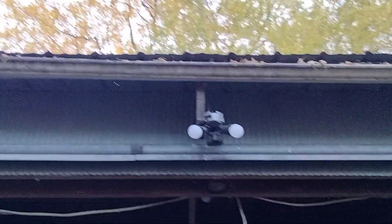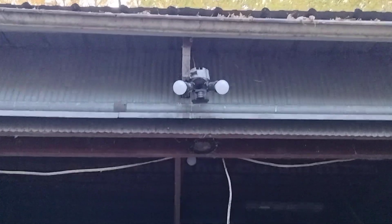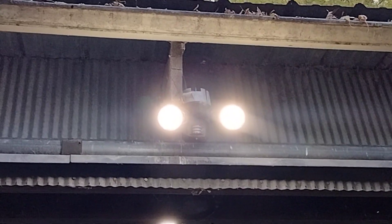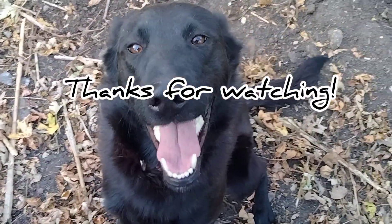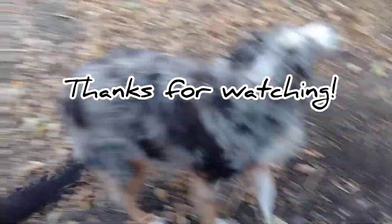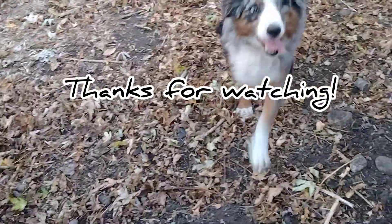We got a motion light now on the outside of the pool shed in front of the doors. Yay to less darkness! Thanks for watching another episode of Templin Acres Adventures Weekly Recap. If you enjoyed this and want to see more updates from our homestead, please consider liking and subscribing. Thanks for watching!